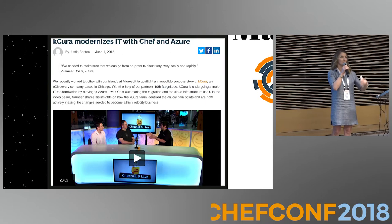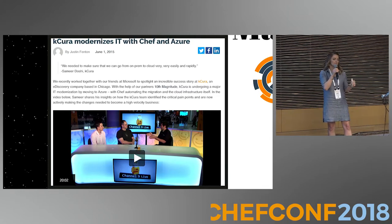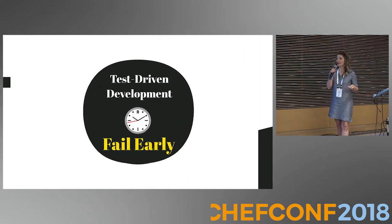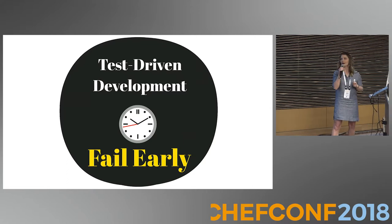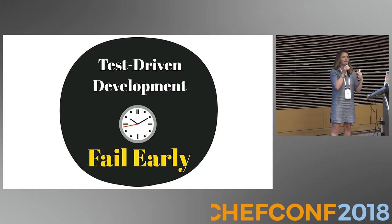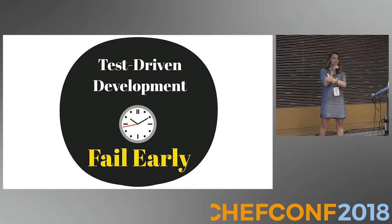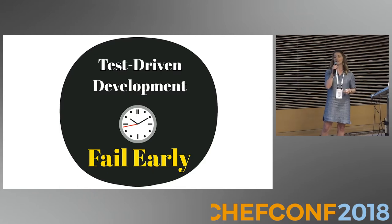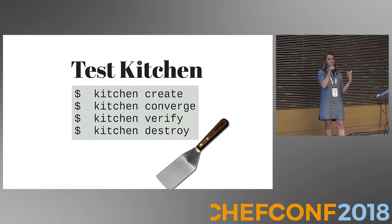Whenever they told me I was going to get to go on this account, I was really excited because they have a reputation of moving quickly, doing exciting things, pushing the envelope. But what they had come to realize was that sometimes when you move quickly, sometimes things break quickly also — or they don't break soon enough. So they brought me in because I have a strong background in InSpec and Test Kitchen, and they wanted me to help with test-driven development: let's fail earlier so that our pipelines are cleaner.